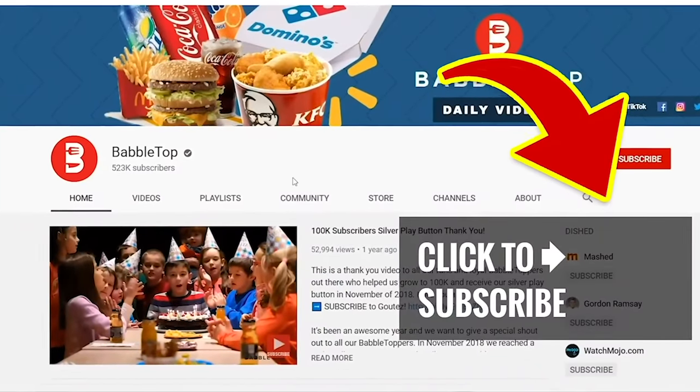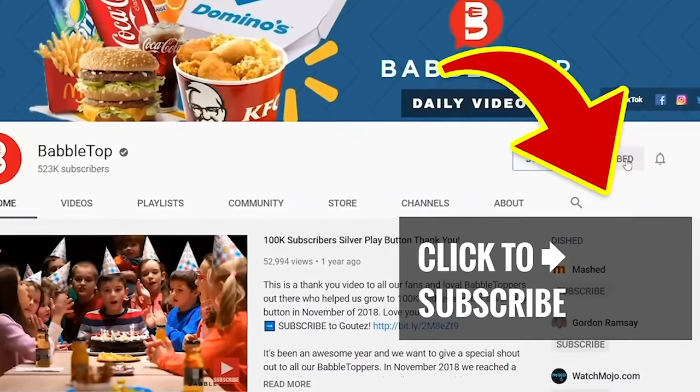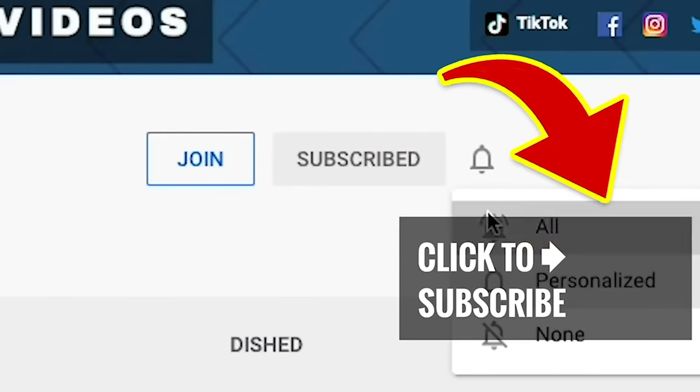Show us some love and tap that screen for another great video, hit that subscribe button, and remember to ring that notification bell.